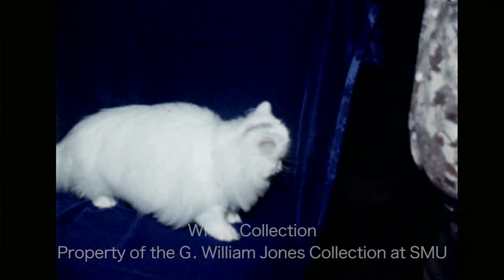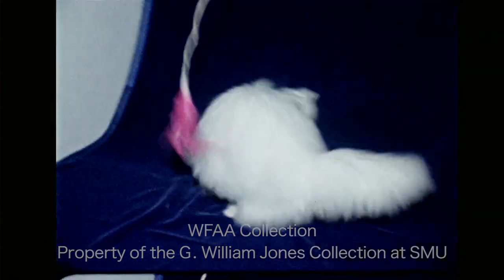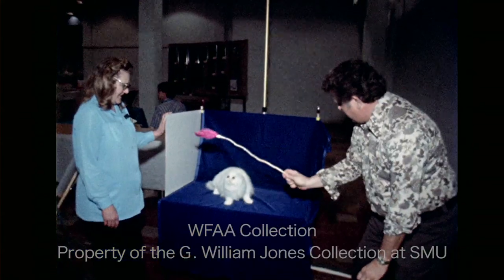All sorts of exotic breeds are on display. And if you've ever wondered how they get cats to pose for all those cute calendars, here's a demonstration.